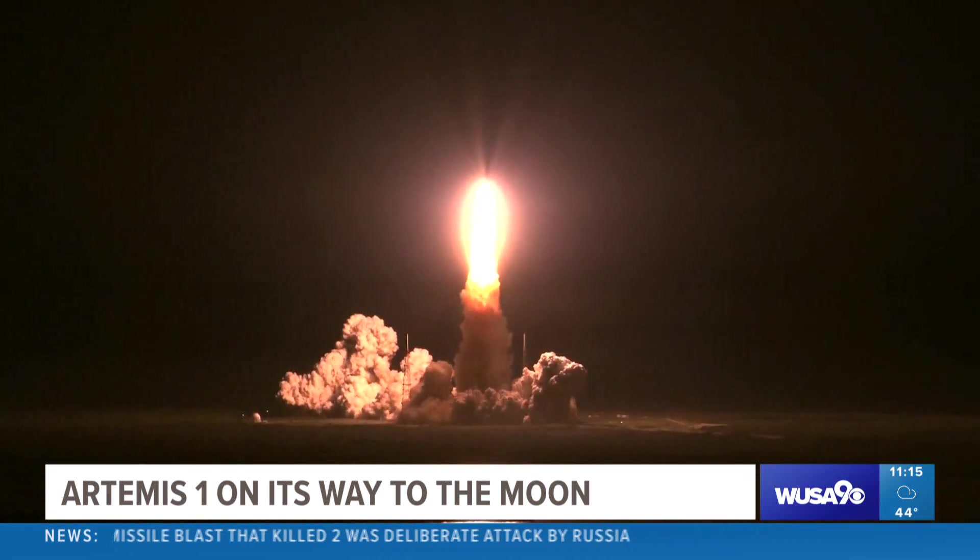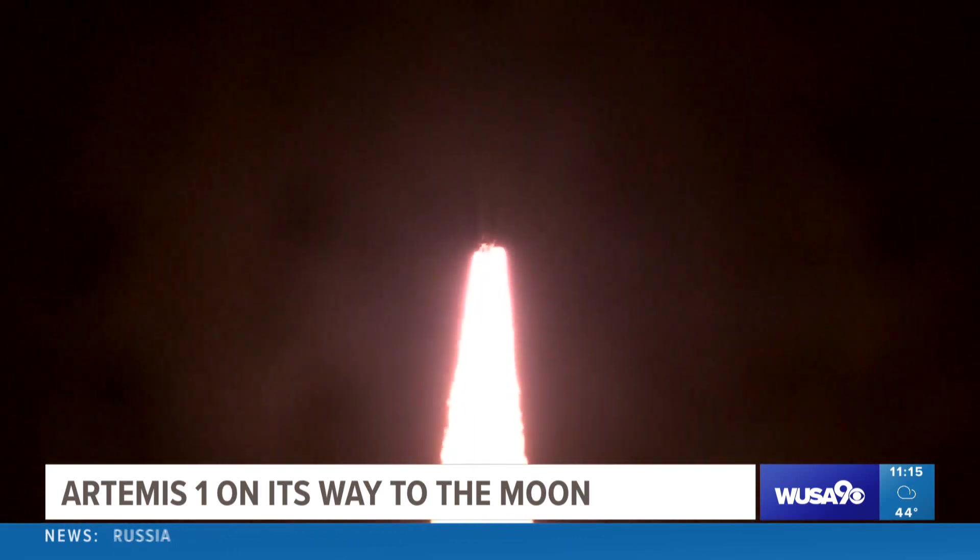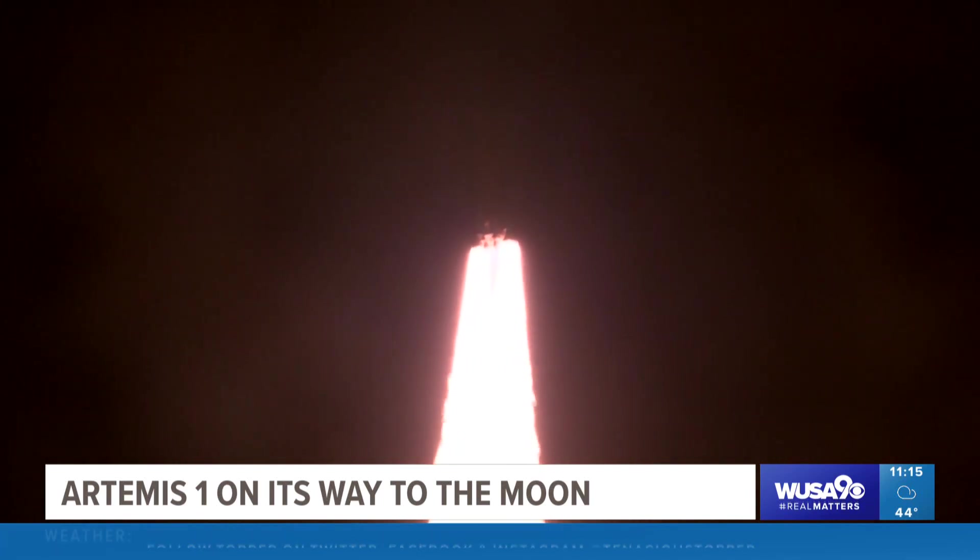What NASA learns from this mission will help get astronauts back on the lunar surface, perhaps within three years, and after that, Mars.